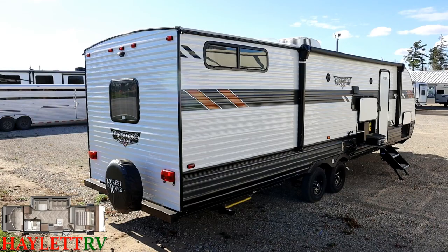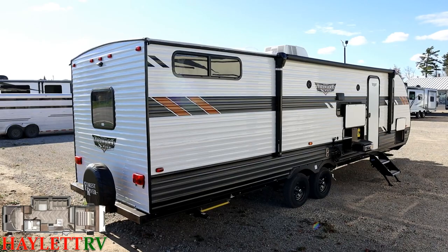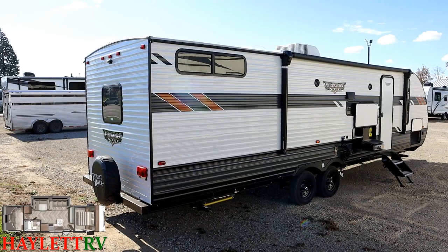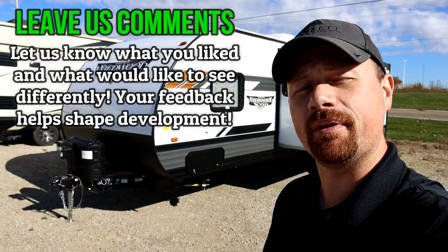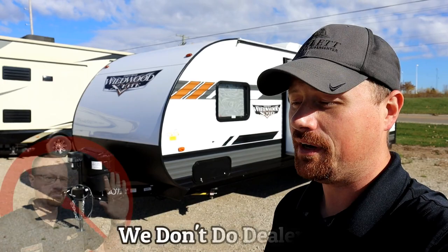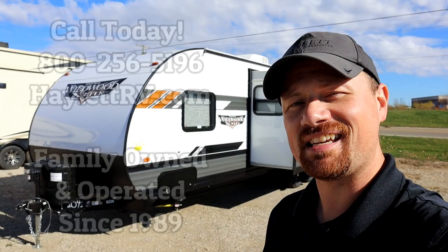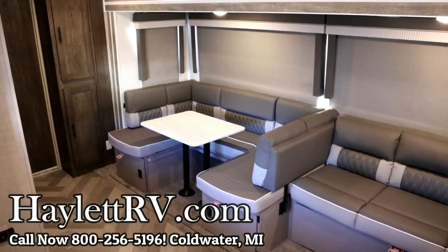Backup camera prep too. The spare tire on this unit is an optional piece we add here at Halet RV, not a standard factory item. When shopping, keep in mind we don't do hidden dealer fees, and we have this built the way you'll want to camp in it. We are family-owned and operated. We do hitching, pieces, parts, finance, RV delivery, and everything in between. Happy Halet camping, everyone — I think they nailed this one.